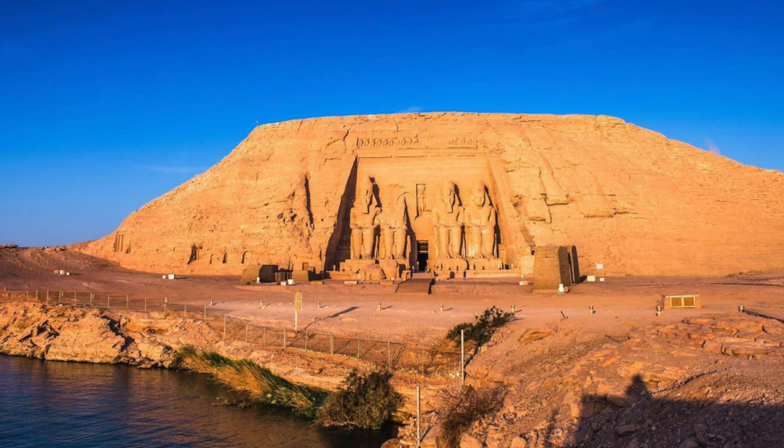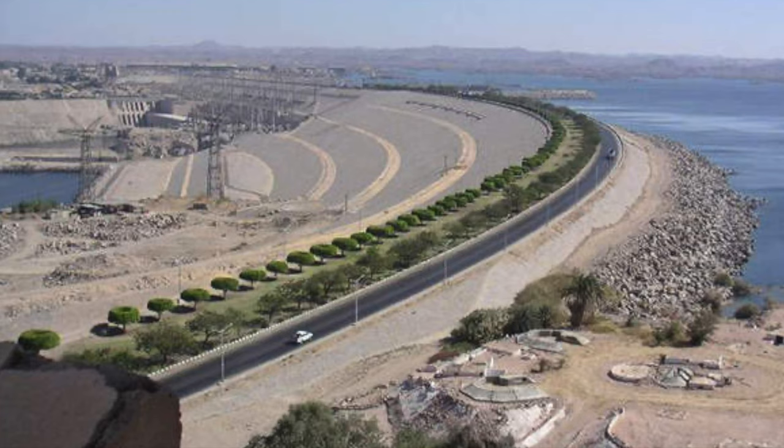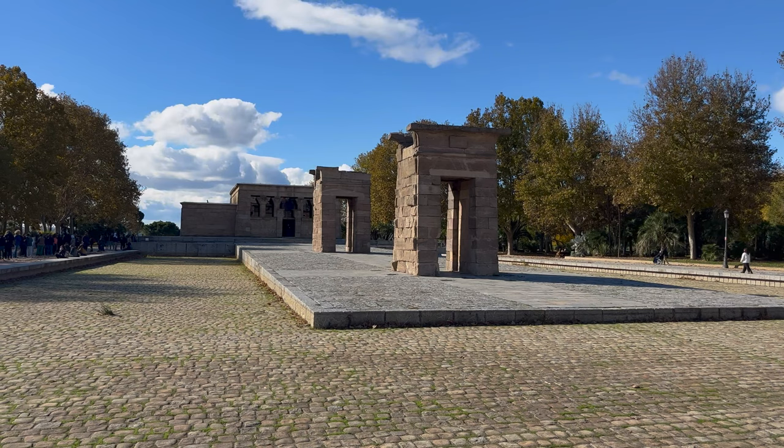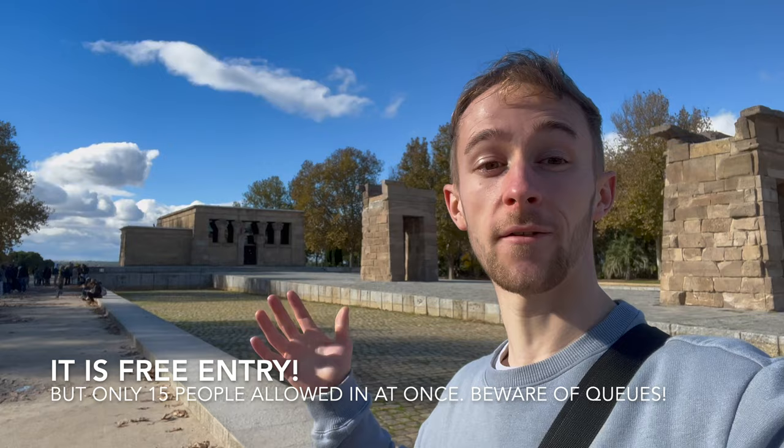Part of the reason it was sent to Spain is because Spain helped recover and protect some of the archaeological sites in Egypt — including Abu Simbel, an ancient Egyptian temple which some Spanish archaeologists helped restore. Some of these incredible monuments in Egypt were threatened because of flooding due to the construction of the Aswan Dam. The Egyptian government paid gratitude by sending the US, Italy, the Netherlands, and of course Spain magnificent temples. You can actually go inside — I believe it's free — so if you do come, you might want to have a look inside.